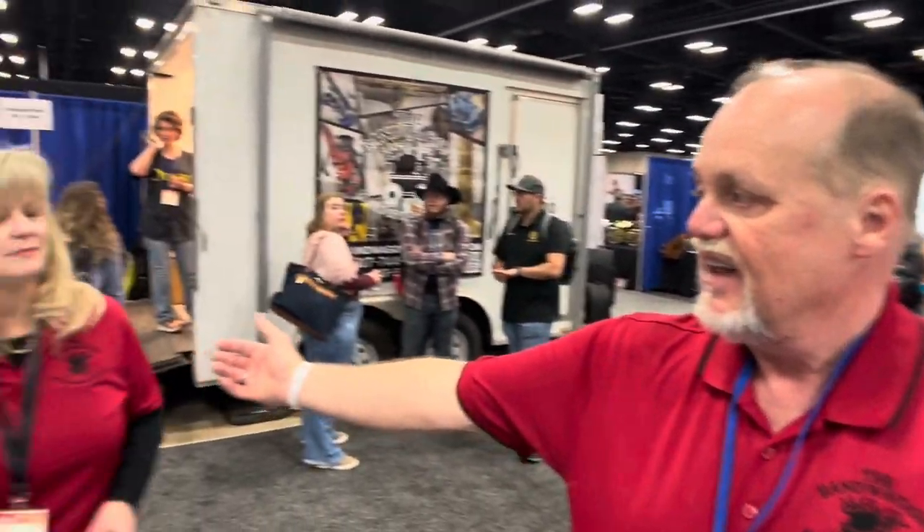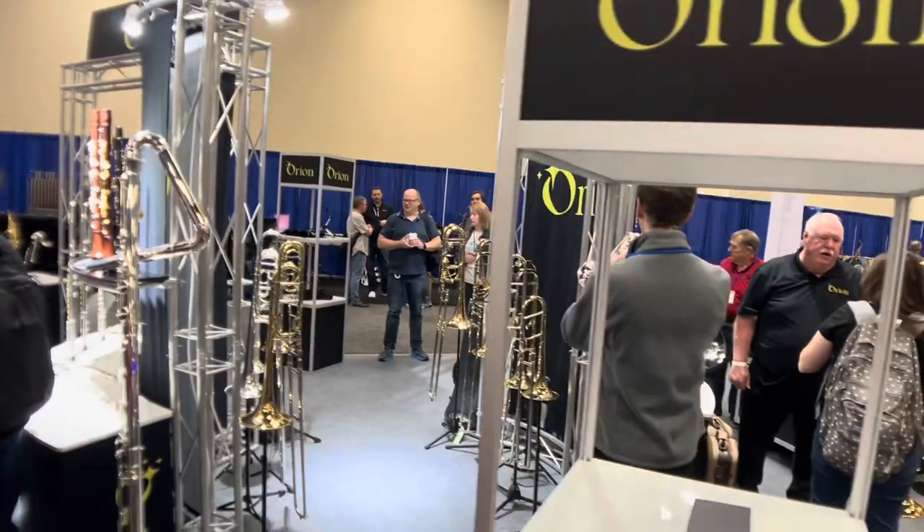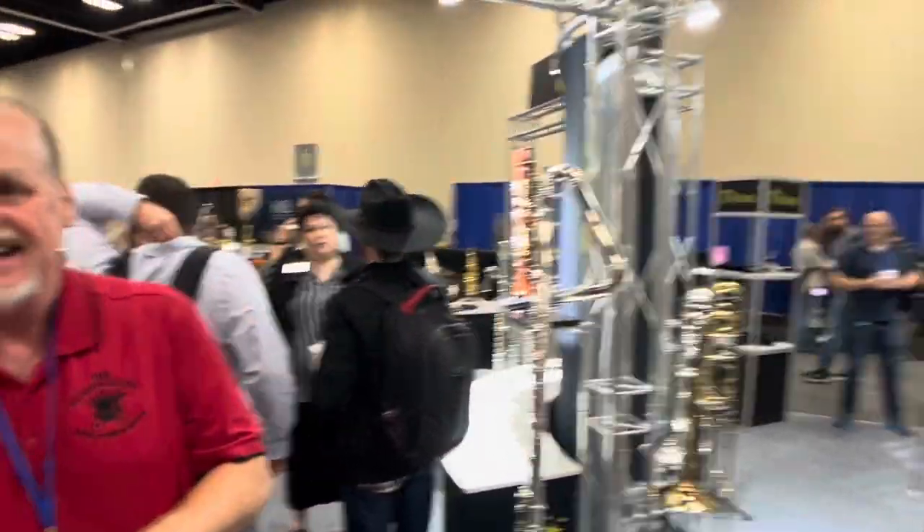This is Christy — she's also the owner of Bandwagon and Orion. She's a bass clarinet player. So if you look around, you'll see what we have the most of is clarinets and bass clarinets. Well, I just wanted to get a chance to introduce you to everybody, and if anybody's down here come by and see us. We appreciate you coming by.